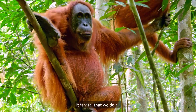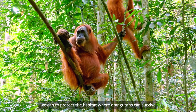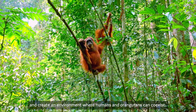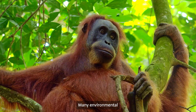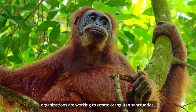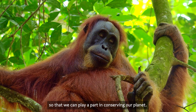It is vital that we do all we can to protect the habitat where Orangutans can survive, and create an environment where humans and Orangutans can coexist. Many environmental organizations are working to create Orangutan sanctuaries, but we also need to educate and raise awareness so that we can play a part in conserving our planet.